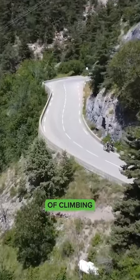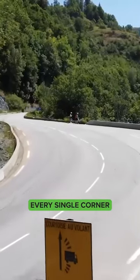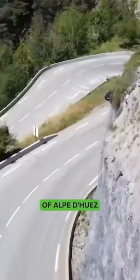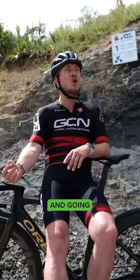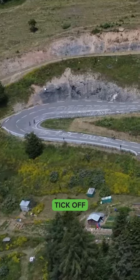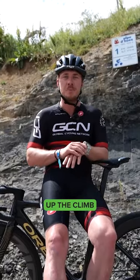The beauty of climbing Alpe d'Huez is they've actually named every single corner — the 21 hairpins of Alpe d'Huez, starting on number 21 and going all the way up to corner zero. That way, you can actually tick off the corners as you make your way up the climb.